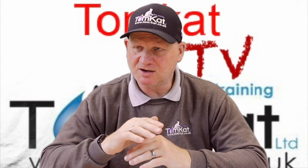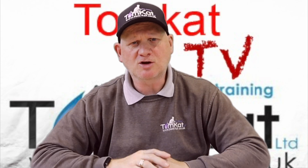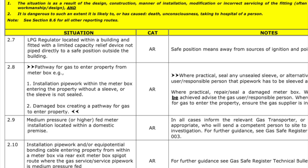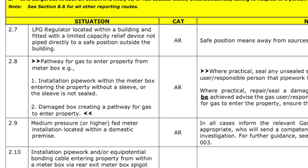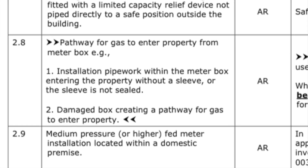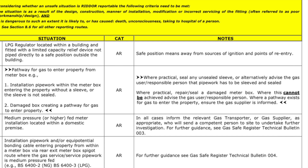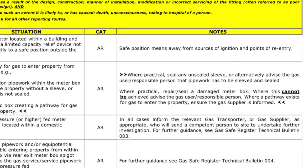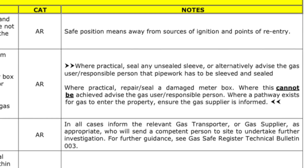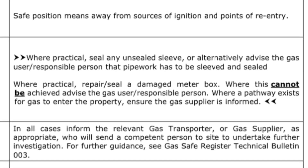There have only been two changes to table 1: entries 2.8 and 3.19. Entry 2.8 covers a pathway for gas to enter the property from a meter box — for example, installation pipework within the meter box entering the property without a sleeve or where the sleeve is not sealed, or a damaged box creating a pathway for gas to enter. This is deemed at risk. Guidance: where practical, seal any unsealed sleeve or advise the responsible person that pipework must be sleeved and sealed. Where possible, repair a damaged meter box. Where this cannot be achieved, advise the responsible person where a pathway exists, and ensure the gas supplier is informed.